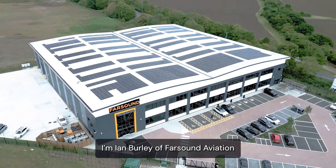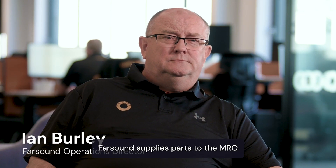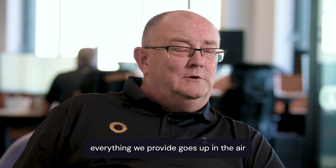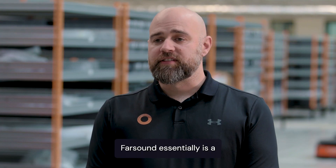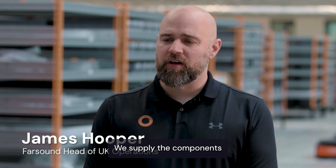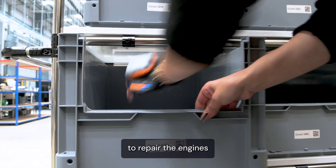I'm Ian Burley of Farsound Aviation. I'm the operations director. Farsound supplies parts to the MRO. Everything we provide goes up in the air. Farsound essentially is a supply chain management business. We supply the components that go to the service centres to repair the engines.